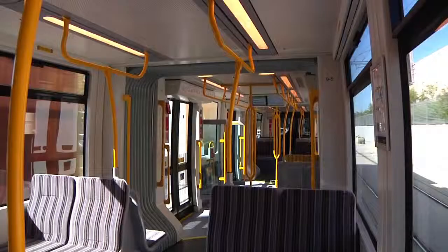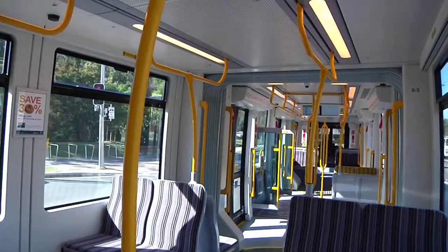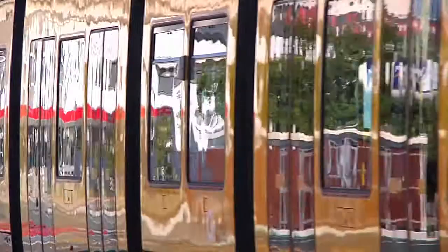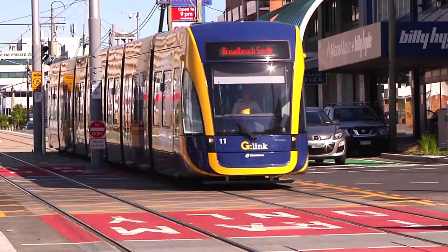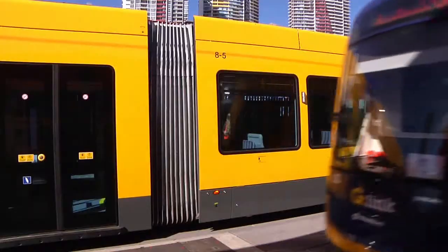Welcome aboard. This tram is travelling to Broadbeach South, stopping at all stations. The next station is Southport. Exit here for connecting bus services, Australia Fair shopping centre, Chinatown and local restaurants.